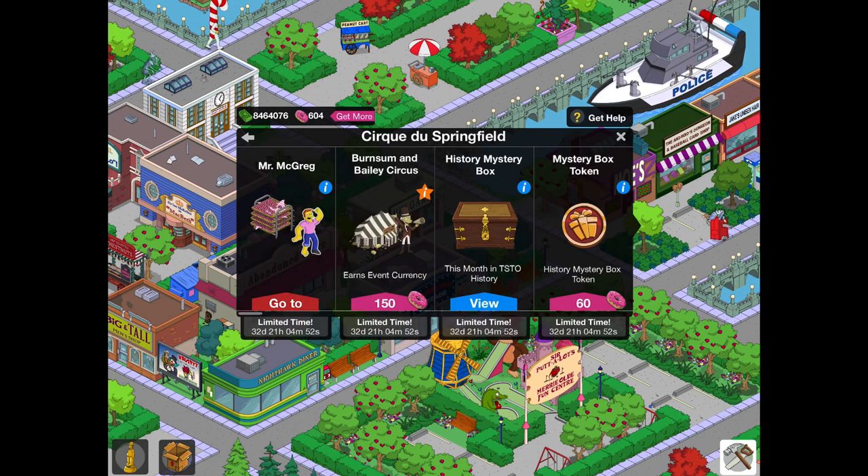So we have the Bunsen and Bailey Circus, which is obviously the first event premium character for 150 donuts. That is going to be rare — not available anywhere else as of yet, though it may return in the future. Do feel free to get that one, but I wouldn't advise getting it if you're a newer player to the game.